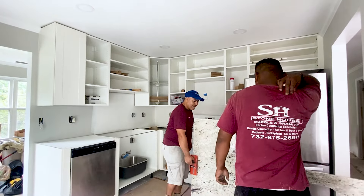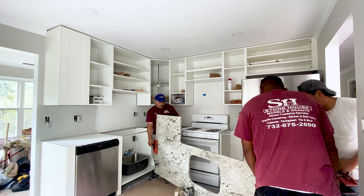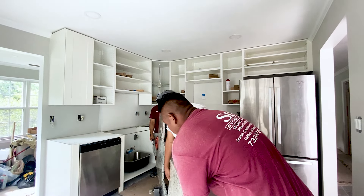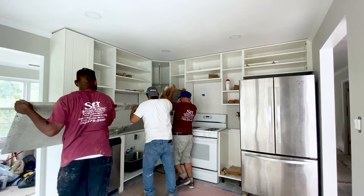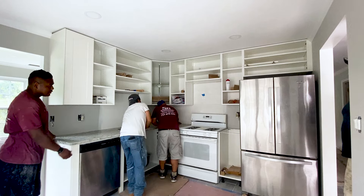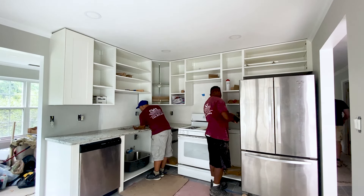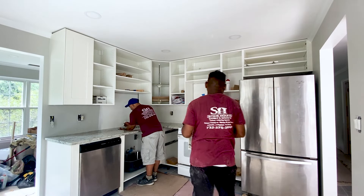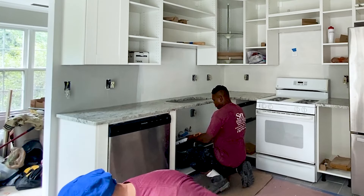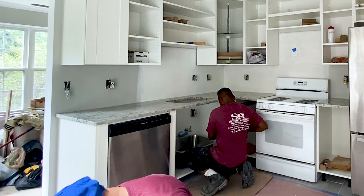The installers will arrive to your home with a very heavy slab of stone, so make sure you clear a path for them to the installation area. The installation procedure itself is very straightforward. The guys usually manually lift the slab and place it on the cabinets before sliding it into place. Luckily, ours fit like a glove. The second smaller piece of the countertop is then installed over the lone cabinet to the right of the stove. With all the countertops in place, they move on to the sink installation.